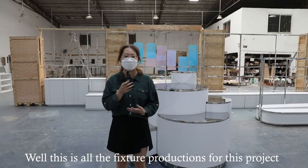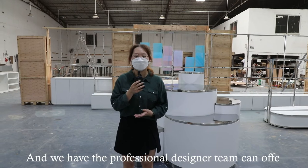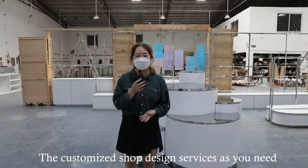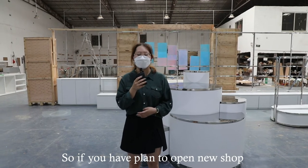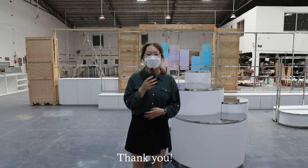That is all the fixture productions for this project. We have a professional designer team that can offer custom-made shop design services as you need. So if you have plans to open a new shop, don't hesitate to send us any inquiry. Thank you.